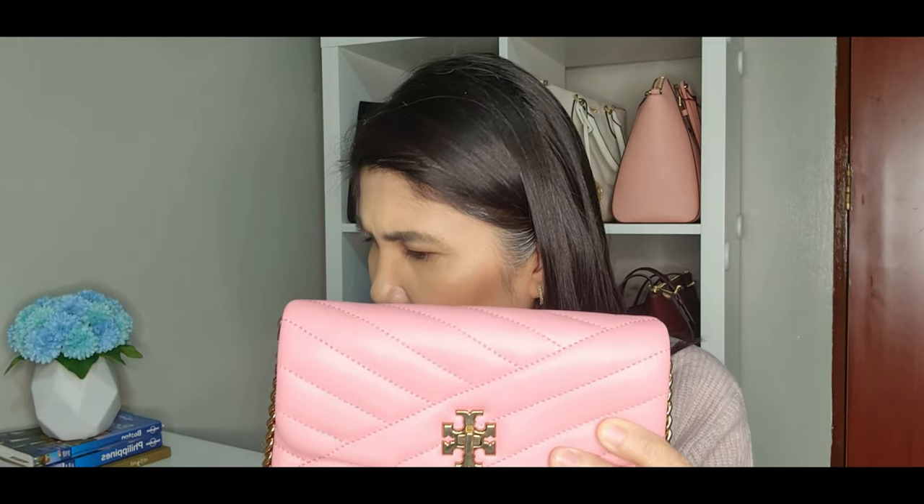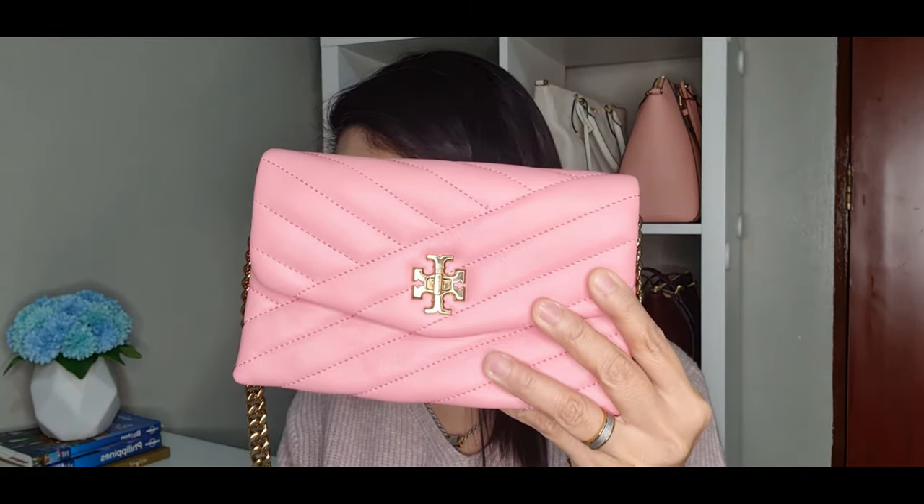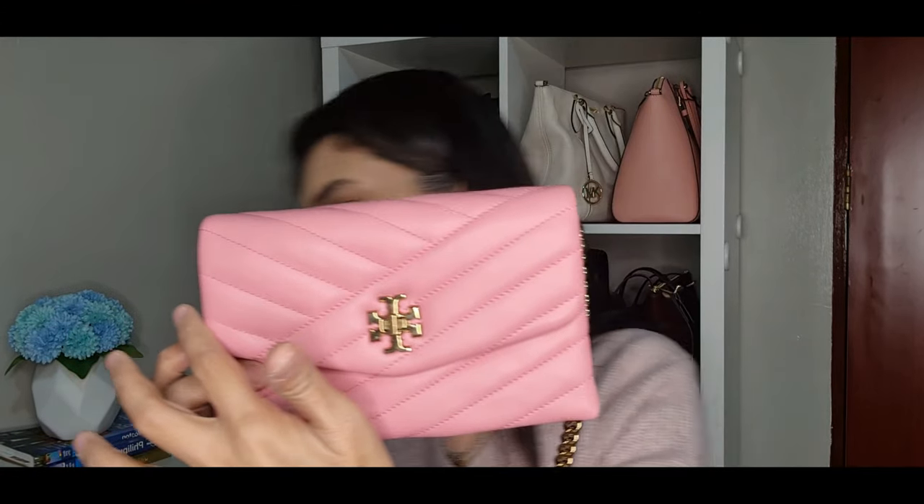I looked at the website to check the actual dimensions. The length is 8.4 inches, the height is 4.8 inches, and the depth is 1.6 inches. It's very soft and squishy.